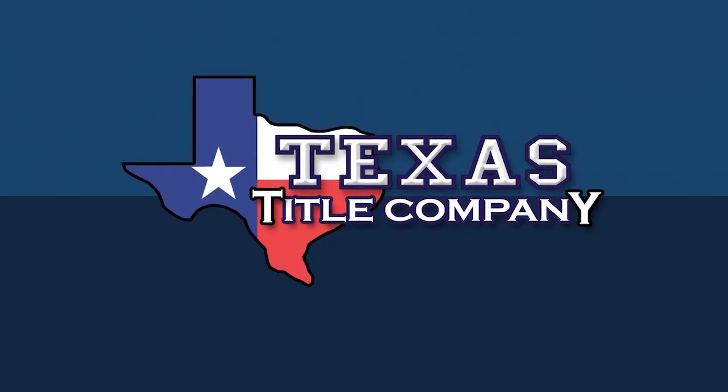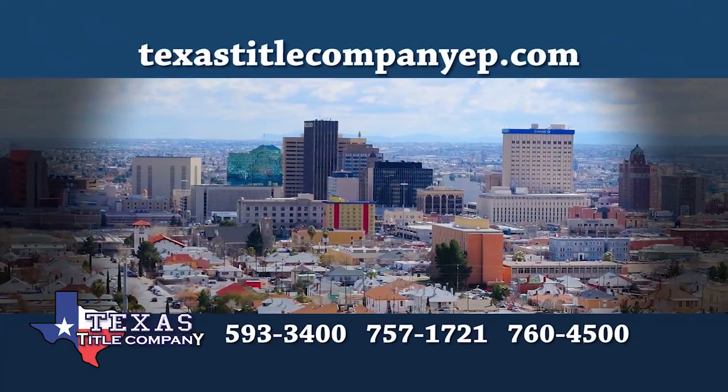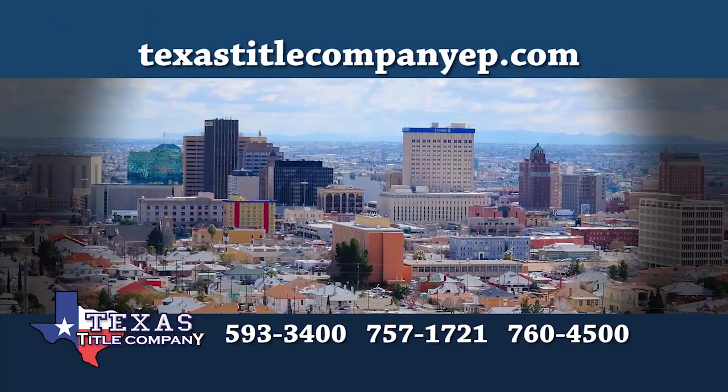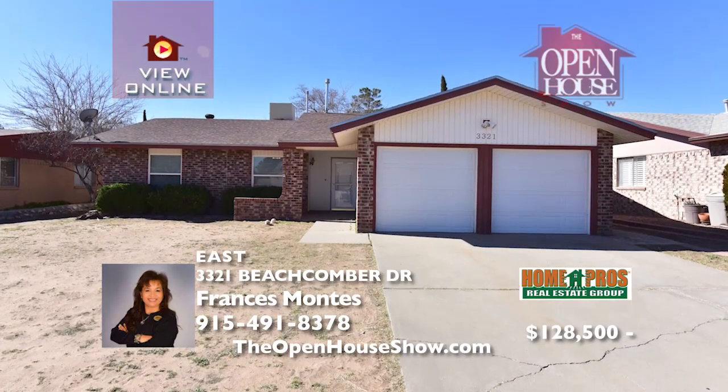And sponsored by Texas Title Company. Texas Title Company is dedicated to superior customer service with every home sale. An experienced real estate attorney reviews every closing. Close with confidence. Ask your realtor for Texas Title Company. Just minutes from Fort Bliss.